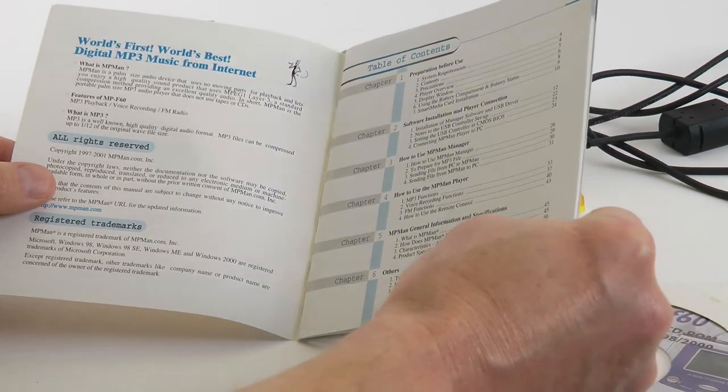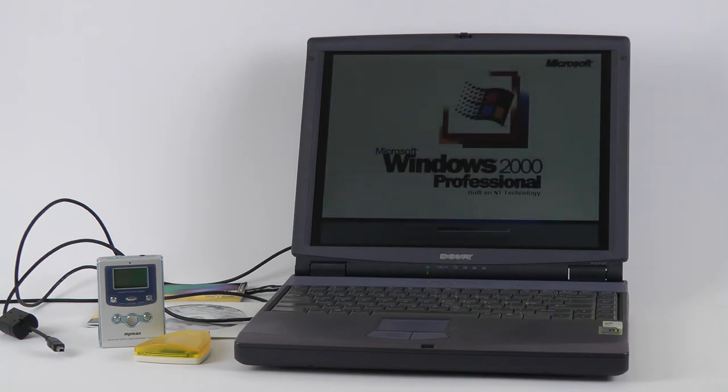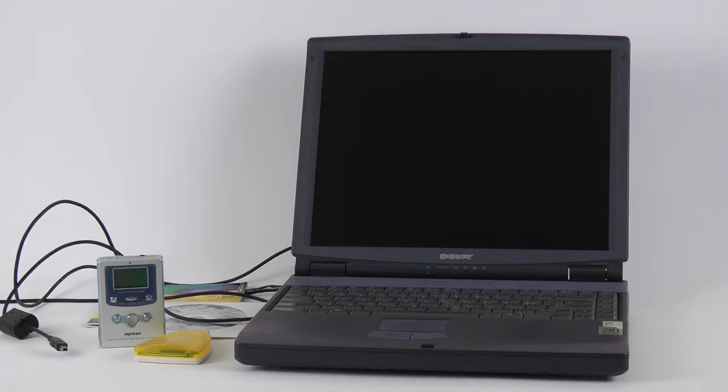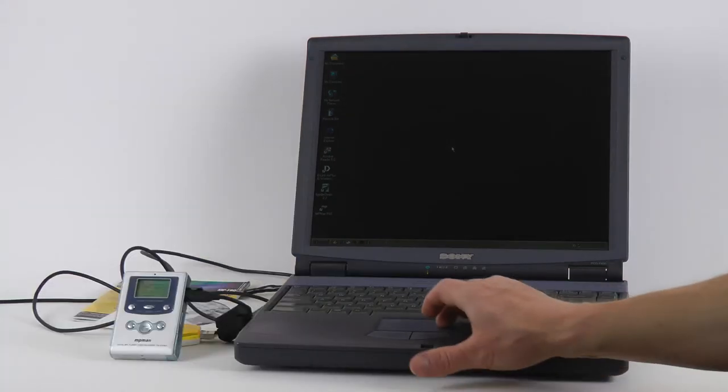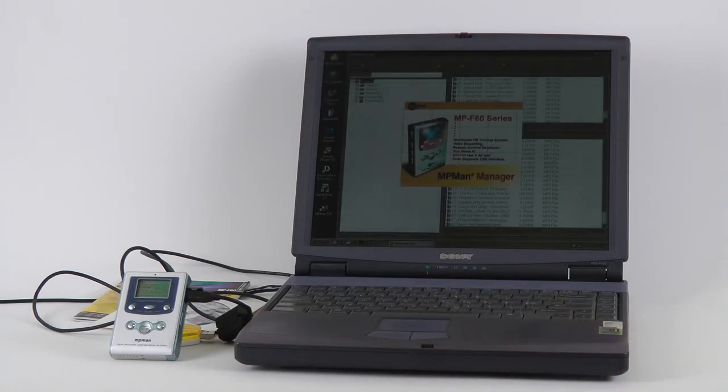The world's first — and supposedly the world's best — MP3 player came with its own file manager and its own device driver, which is why I'm using this ancient Sony Vaio machine built for Windows 98, now running Windows 2000, with 256 MB of RAM and a hard disk upgraded to 40 GB. I tried capturing the screen but my tools require at least Windows 7. The player stores files in a proprietary format and doesn't allow moving files from the player back onto the computer — no doubt done to appease record industry bigwigs.